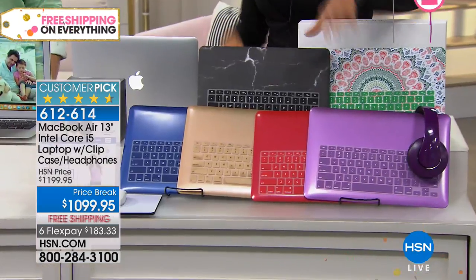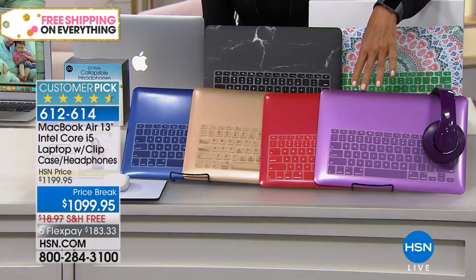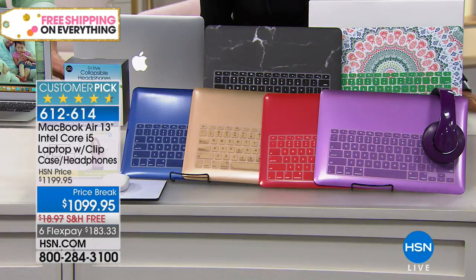The case — meaning the cover — you just clip it onto the front if you'd like. It's nice to protect it because you can still see the Apple through these beautiful covers. We've got them in purple, red, gold, blue, and black.